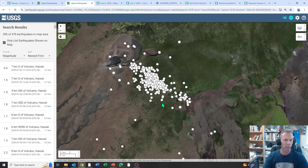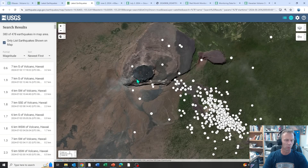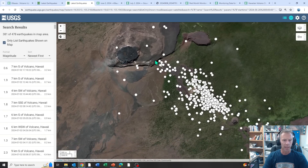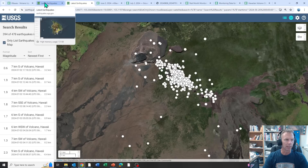I'll show you what that swarm looked like using the USGS website. Here's the Kilauea caldera, Halemaʻumaʻu crater at the bottom, Kilauea Iki over here, and the upper east rift zone extending off into this area. You can see almost 400 earthquakes shown on the map — all within a window of about four or five days at the end of June and early July. This earthquake swarm affected the upper east rift zone but did not manifest as an eruption. Rather, it was interpreted as movement and injection of magma into the system, but not actually producing any eruption.